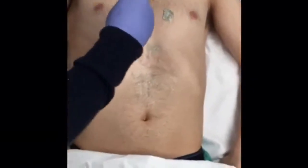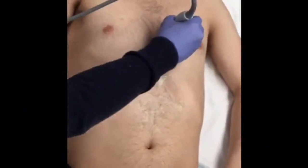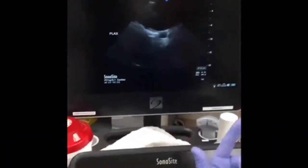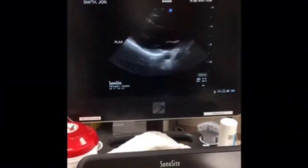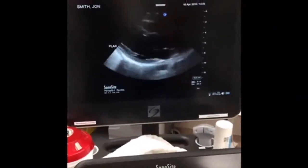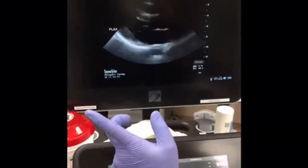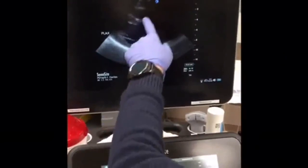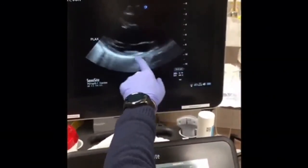I'll orient the marker toward the patient's right shoulder and drag it down parasternally until I see what I want on the screen. In this view, we have the probe marker oriented to the patient's right shoulder in cardiac mode. On the screen you'll see the right ventricle, the left ventricle, the mitral valve, the aortic root, the left atrium, and the descending thoracic aorta. It's important to be able to see the descending thoracic aorta because that demarcates whether you have pleural-based fluid, pericardial-based fluid, or mediastinal-based fluid.